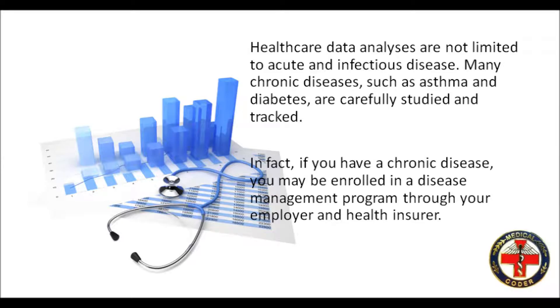Healthcare data analyses are not limited to acute and infectious disease. Many chronic diseases, such as asthma and diabetes, are carefully studied and tracked. In fact, if you have a chronic disease, you may be enrolled in a disease management program through your employer and health insurer.